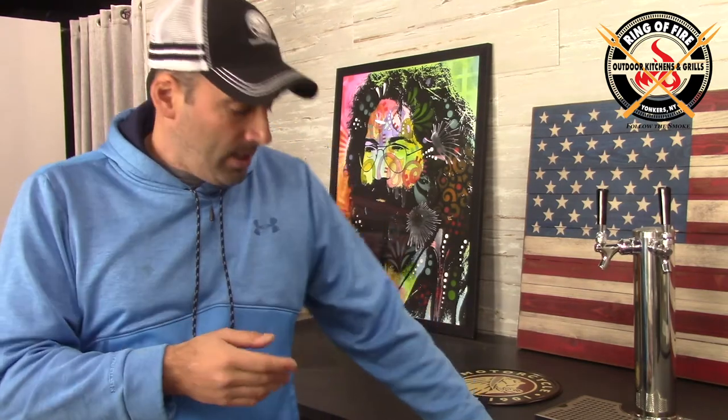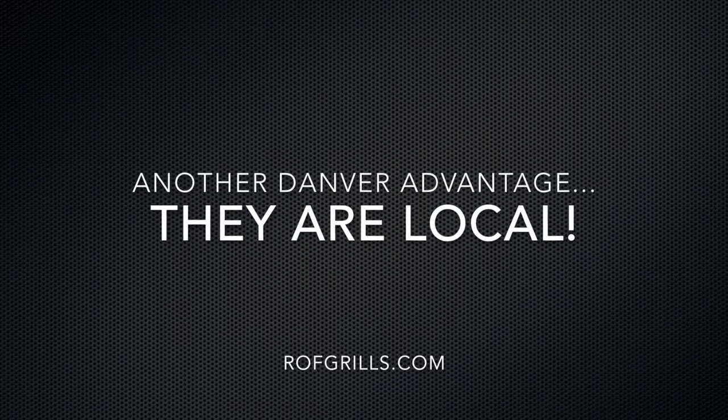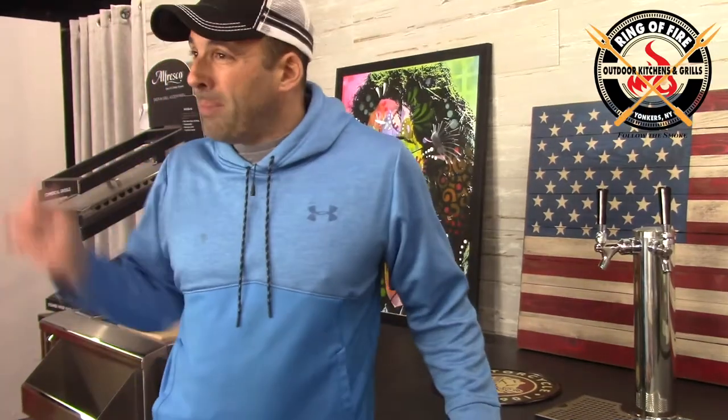The Danver system precludes any need for dry storage pantries, ice drawers, trash and recycling — it's just not needed. Everything comes with the Danver depending on what cabinet types you get. Typically people get a grill base — and their grill bases are made specifically for the grill you buy, which is nice — plus door and drawer combos, access doors, trash recycling. Any type of cabinet you could think of, and they can custom build as well.